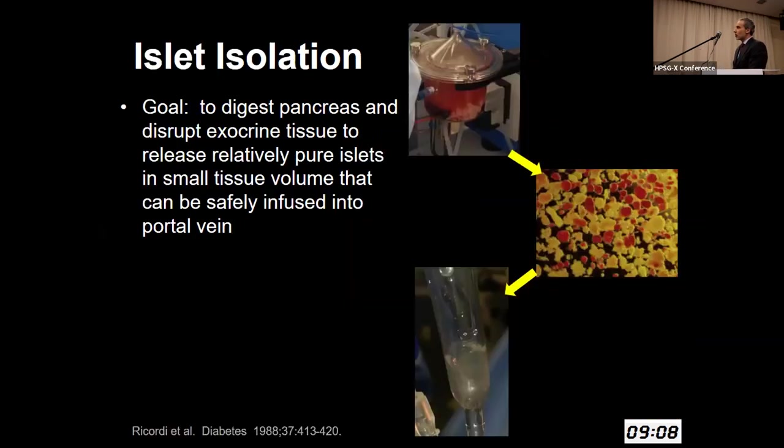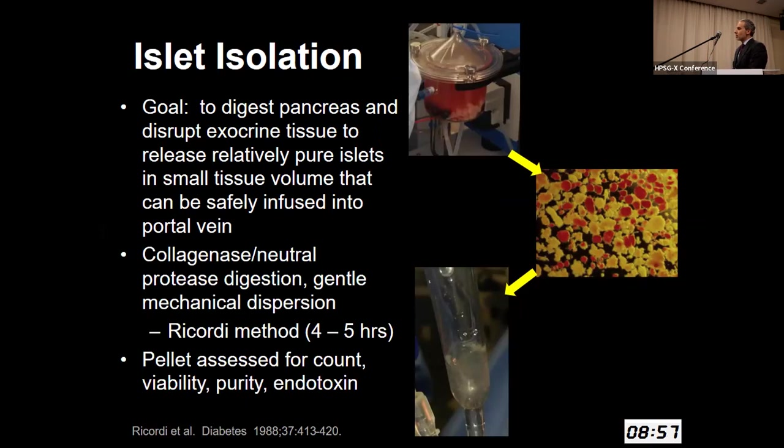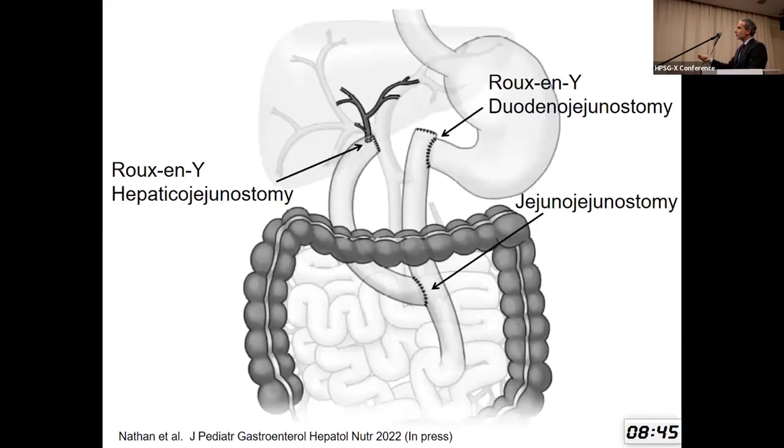The goal of islet isolation is to digest the pancreas, disrupt the exocrine tissues, and release relatively pure islets in as small a tissue volume as possible that can be safely infused into the portal vein. This is a combination of mechanical and enzymatic digestion — it's termed the Ricordi method — and takes about four to five hours. That final pellet is then resuspended and assessed for count and viability. During islet isolation, we are reconstructing the alimentary tract and the common bile duct or hepatic duct with two Roux-en-Y limbs.